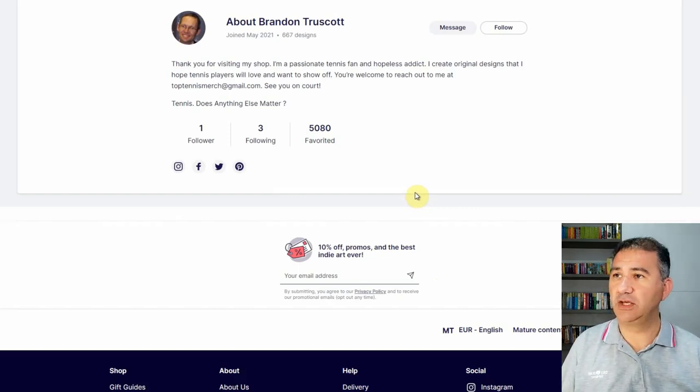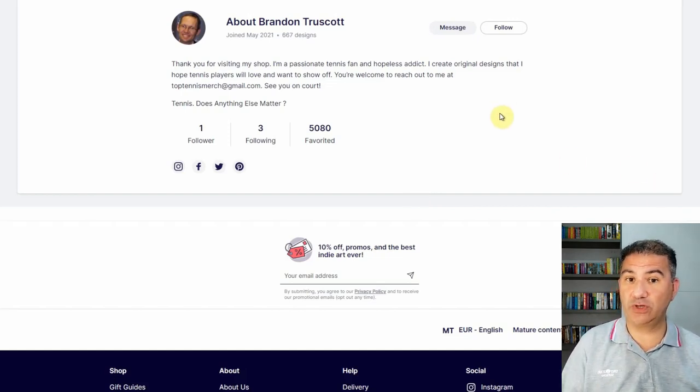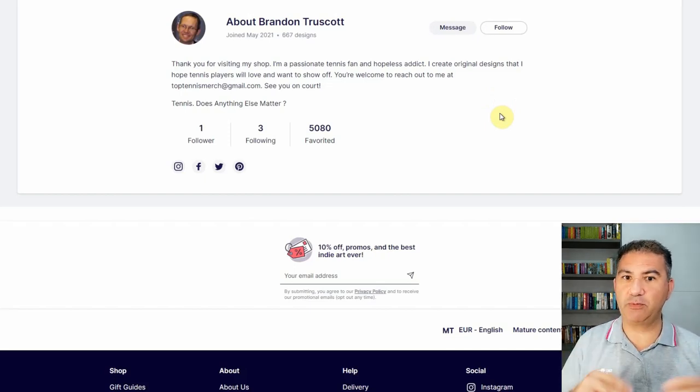Let's take a look at the profile: 'Thank you for visiting my shop. I'm a passionate tennis fan and hopeless addict that creates original designs that I hope tennis players will love and want to show off. You're welcome to reach out to me at [email]. See you on court.' I like that — it's really cool, it keeps to the tennis niche. Now, 5,080 favorites is really awesome considering that you're really not following people and people aren't really following you. It seems you are getting a lot of traction and exposure from customers visiting Redbubble. Like I said with the previous seller, you've got nothing to lose by going in and following other Redbubble sellers and favoriting their designs, so you can increase your own favorites and allow Redbubble to continue showing your designs in their marketing campaigns.